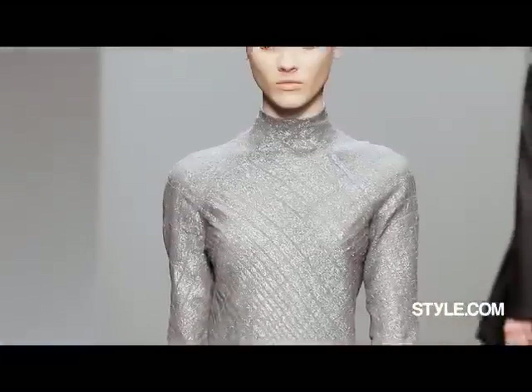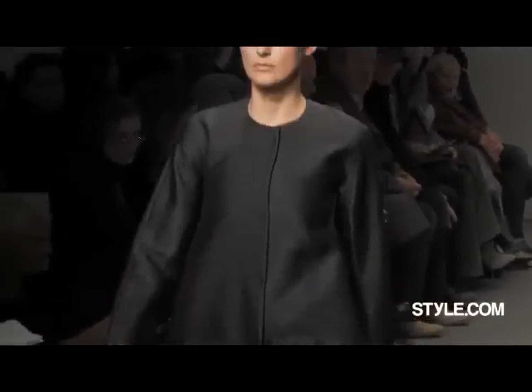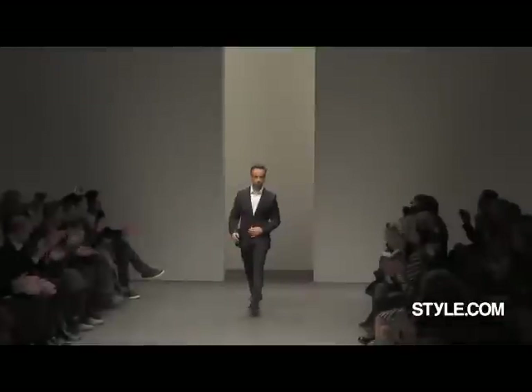Mad scientist, laboratory. I have to say, Francisco, I think that was your best collection. There was an exercise of a collection. It was very focused, very direct, very iconic, and at the same time really sexy. It felt right.